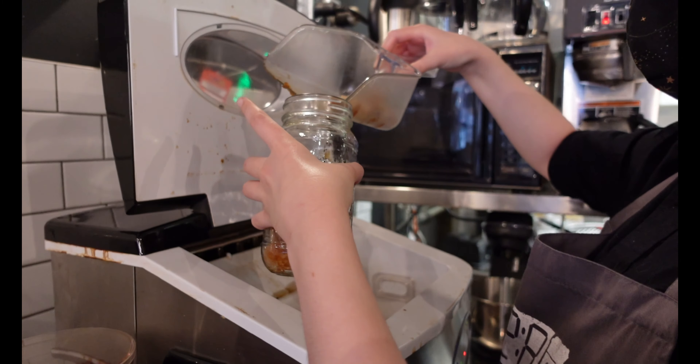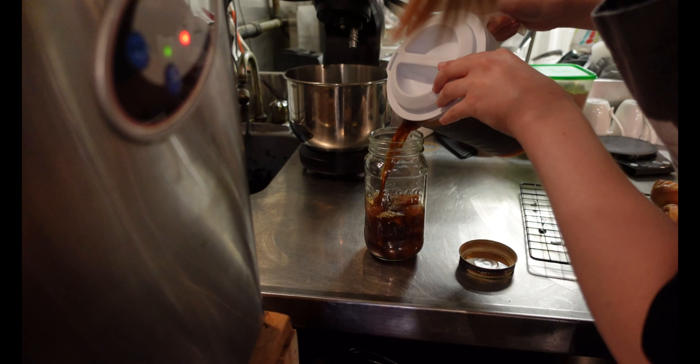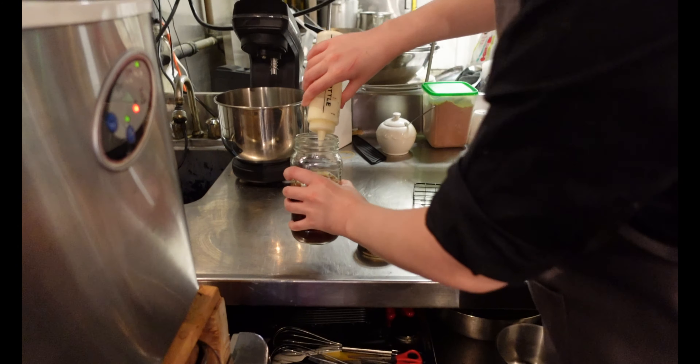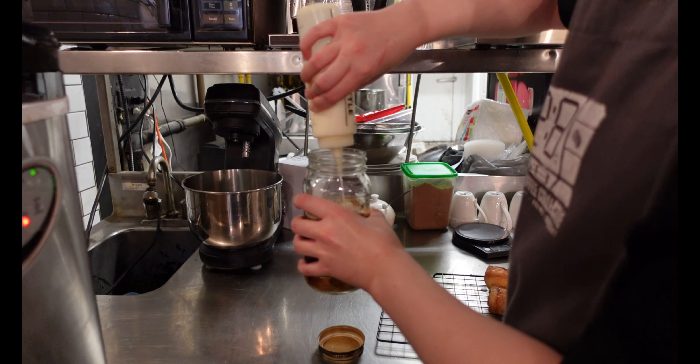One of our big features here is our iced coffee. What we do is make iced coffee with coffee ice cubes, so grab one before you leave and take a shot of that. They're pretty epic — you'll never get watered-down coffee here.